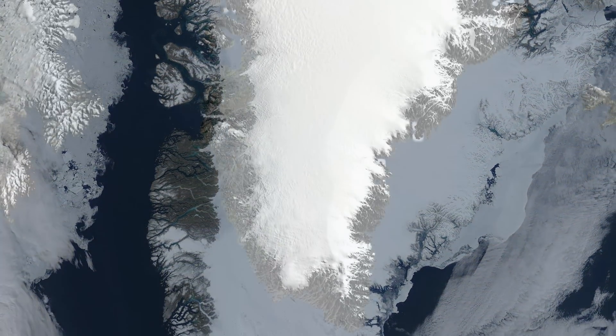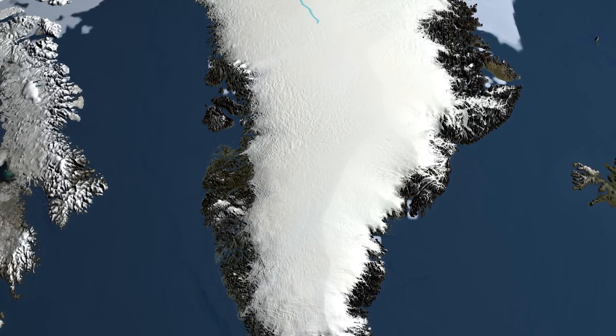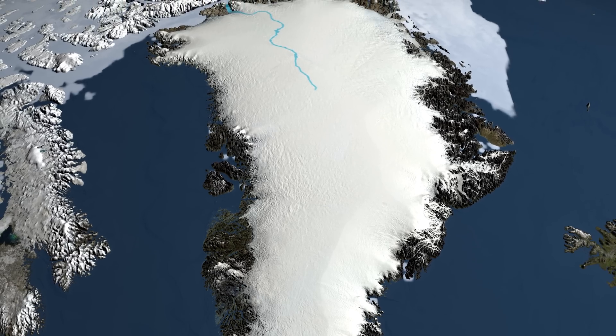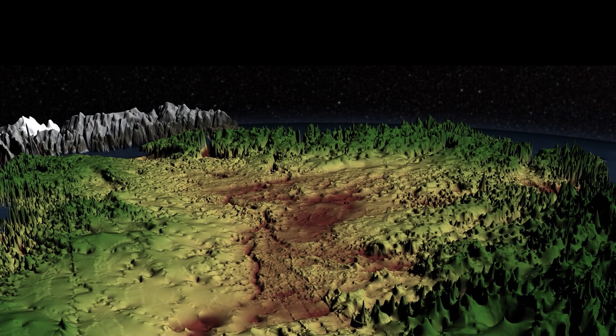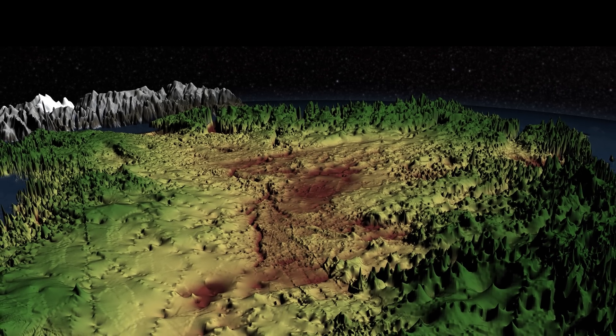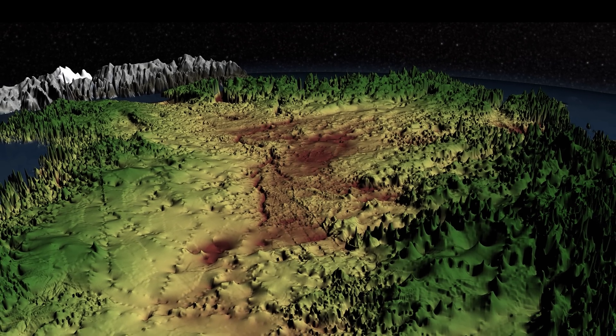The inland ice basin is framed by parallel mountain ranges. Its bedrock basement floor is down near sea level, depressed by the weight of the ice above it. If this ice sheet were to melt, the land beneath would be underwater, dotted with small islands.